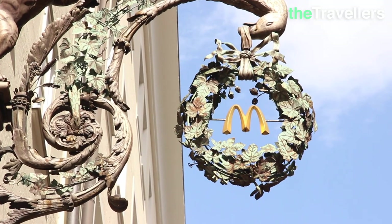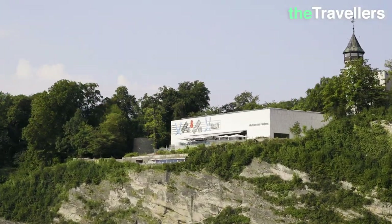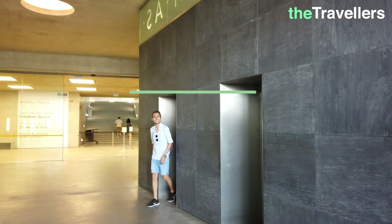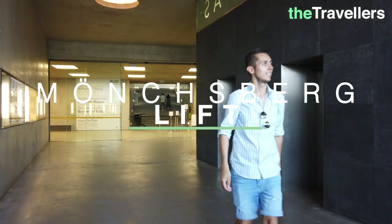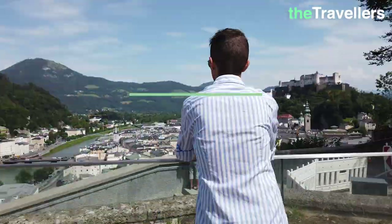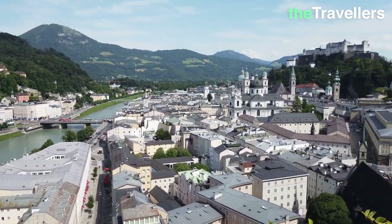Getreidegasse is the heart of the old town — make sure you look up to the sky here. From above you have a great view over the city in the afternoon. But you don't have to climb up; just take the elevator called Mönchsbergaufzug. Wow, the view is really nice!